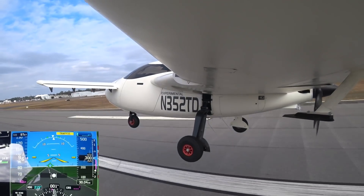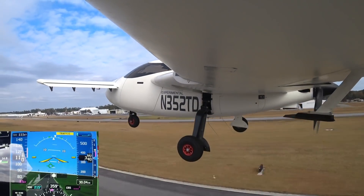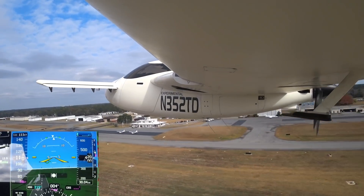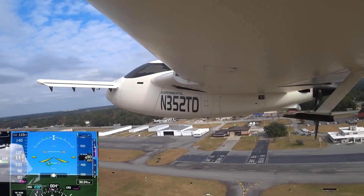Cessna 6582, squawk 0131, departure frequency 132.37. And that was probably my cleanest liftoff up till now, and the gear goes up. Okay, 0131 and 132.37 on the freqs.